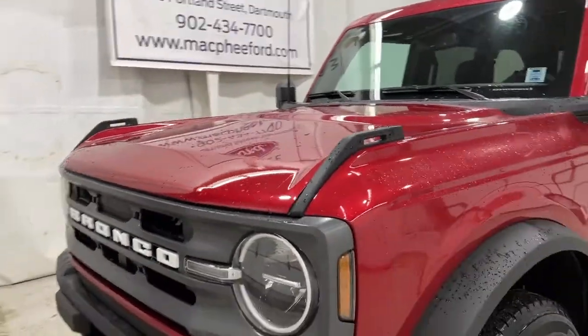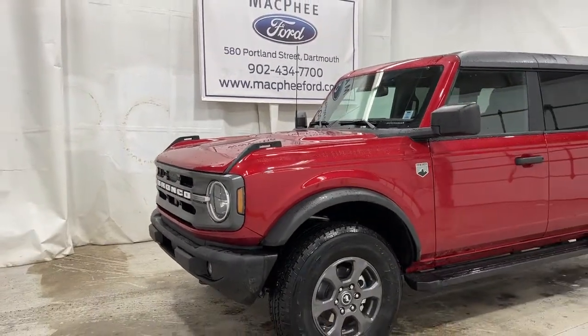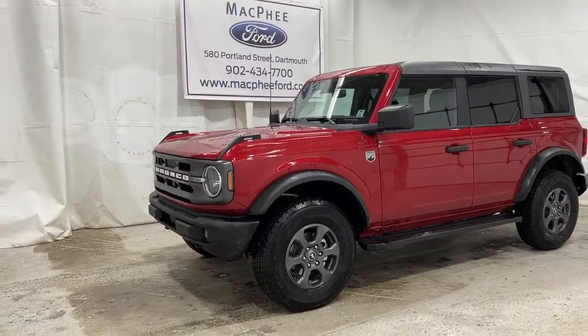If you're interested in ordering yourself a 2021 or 2022 Ford Bronco from us, make sure to visit us at McPheeFord.com. Thanks for watching the video, and we'll see you in the next one.